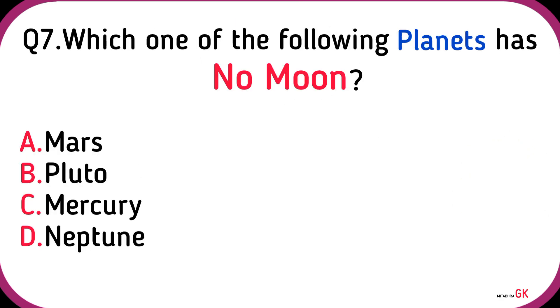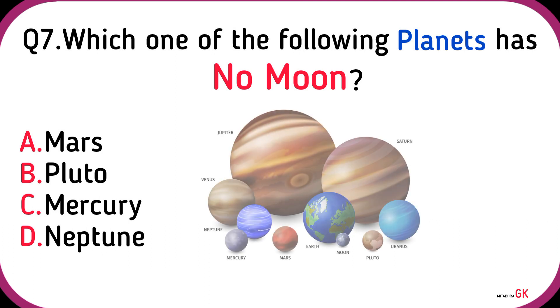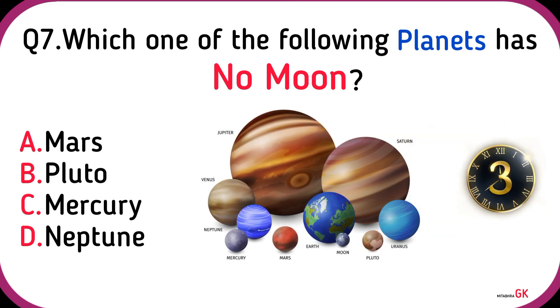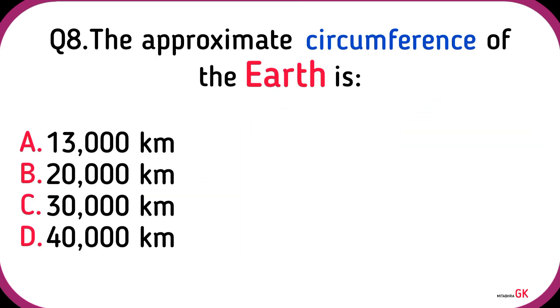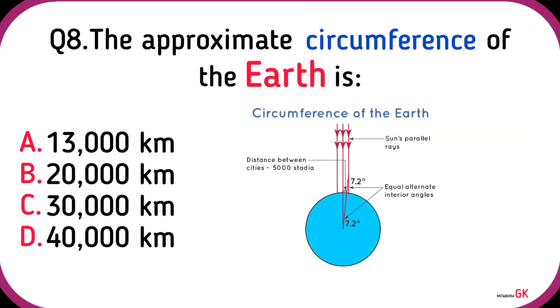Which one of the following planets has no moon? Mercury. The approximate circumference of the Earth is? 40,000 km.